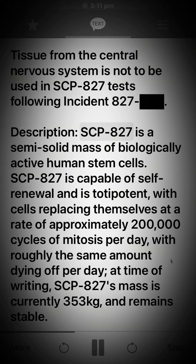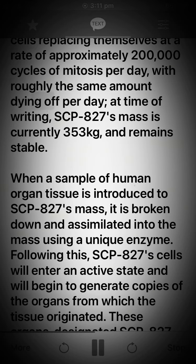Description. SCP-827 is a semi-solid mass of biologically active human stem cells. SCP-827 is capable of self-renewal and is totipotent, with cells replacing themselves at a rate of approximately 200,000 cycles of mitosis per day, with roughly the same amount dying off per day. At time of writing, SCP-827's mass is currently 353 kg and remains stable.